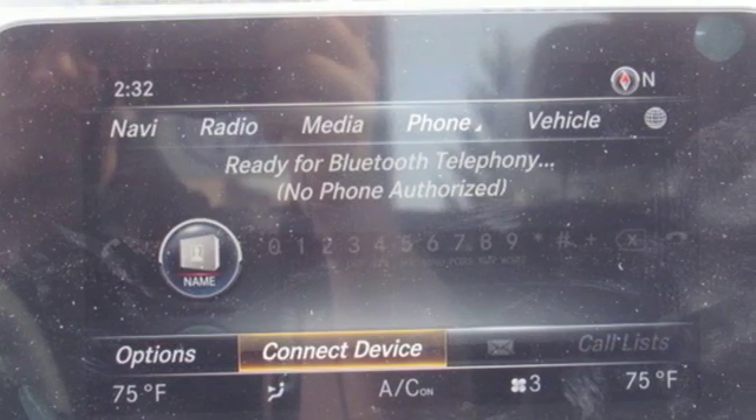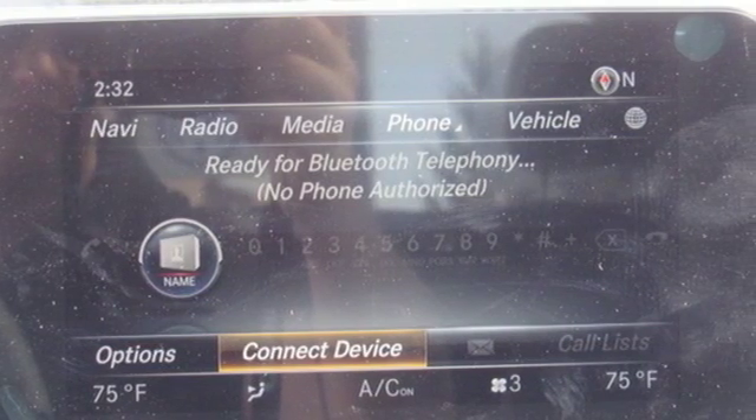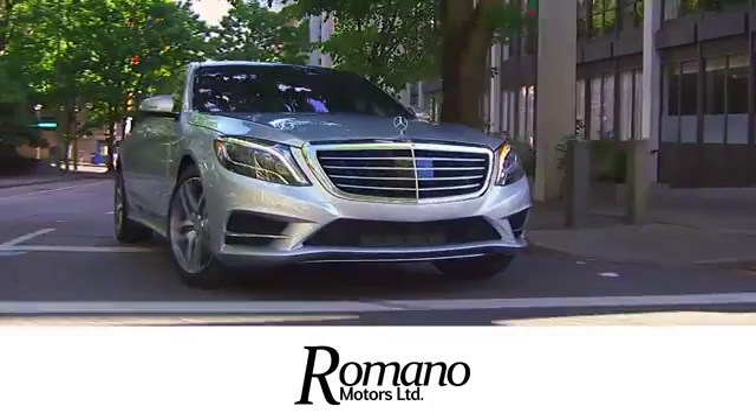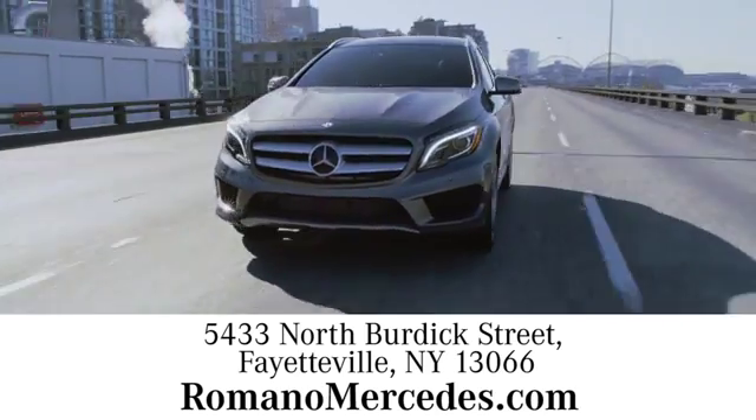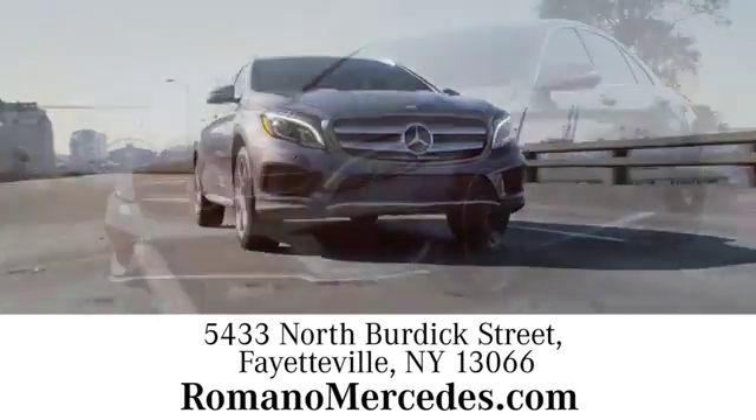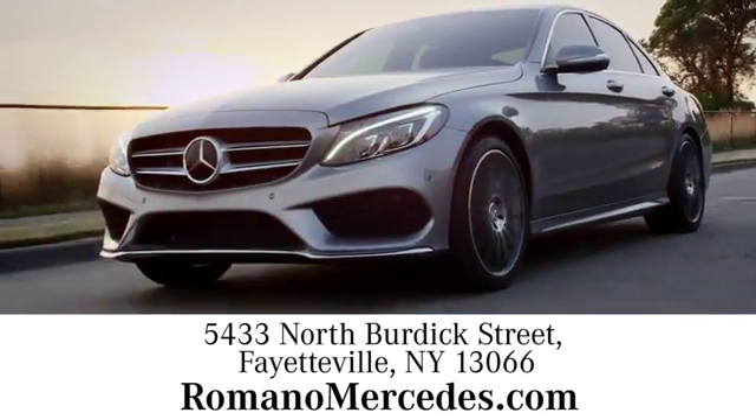Dare to push it to the limits. Test drive it today. At Romano Motors Limited, we look forward to welcoming you to our dealership. We're in close proximity to State Route 5 and State Route 257 at 5433 North Burdick Street in Fayetteville.